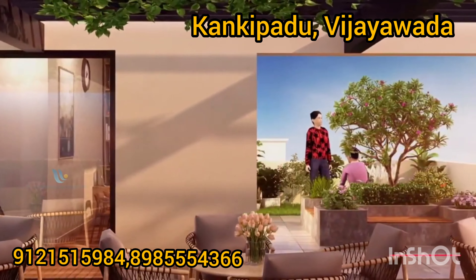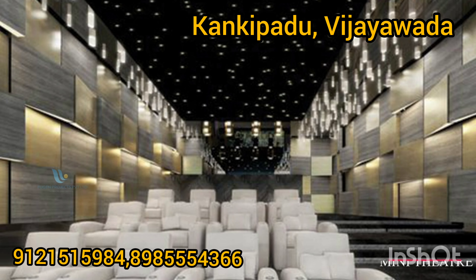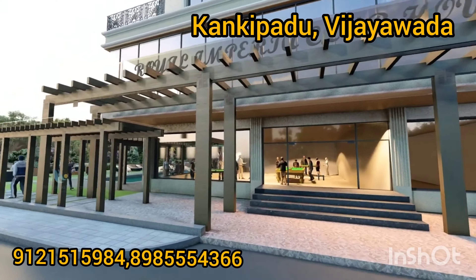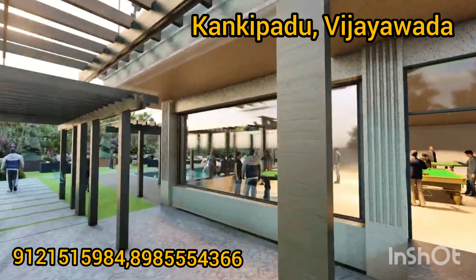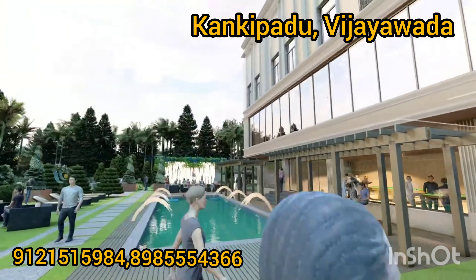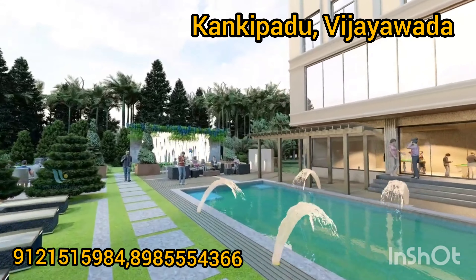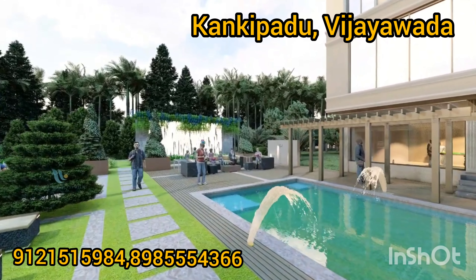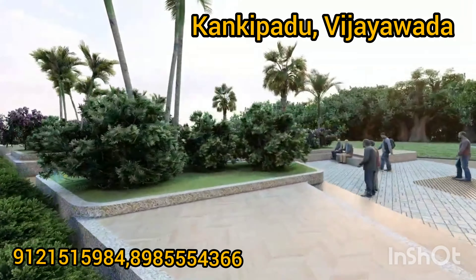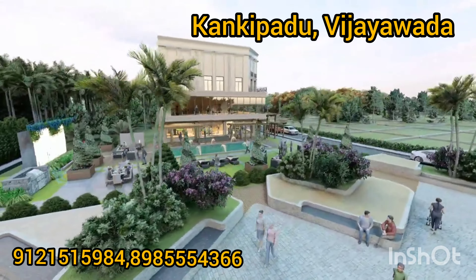Now we have many parks and lofts. There is an open theater and 40-feet roads. We have many houses and open plots. In the township, there is a lot of value in the land and in the house.